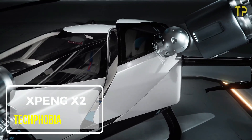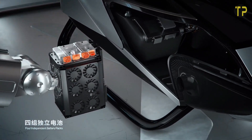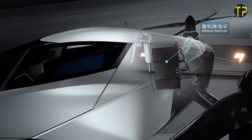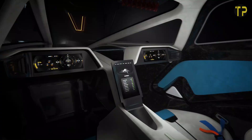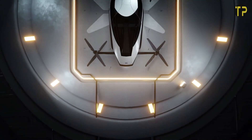Xpeng X2. Xpeng X2 is redefining the way we think about transportation. As one of the most advanced flying cars, it's a two-seater electric vertical takeoff and landing vehicle designed for urban environments. Its sleek, futuristic design and eco-friendly electric power make it a game-changer for sustainable travel.